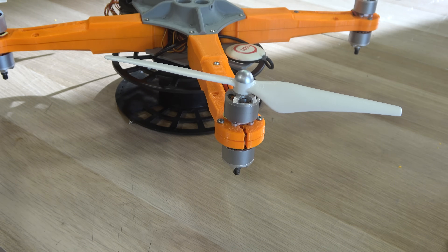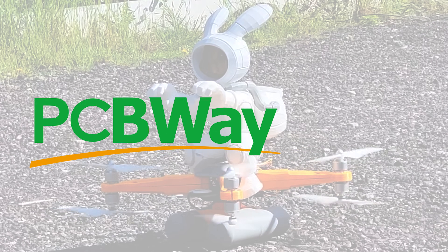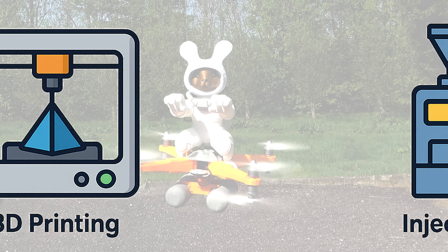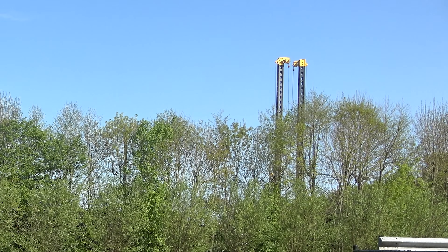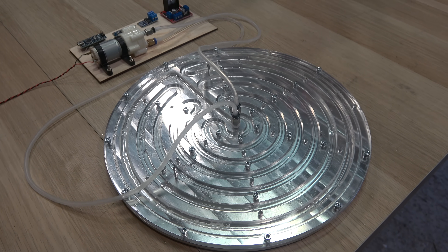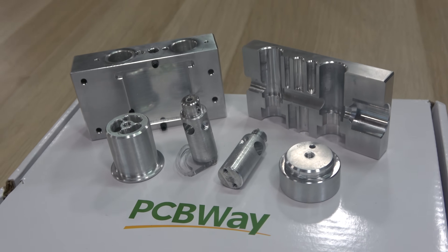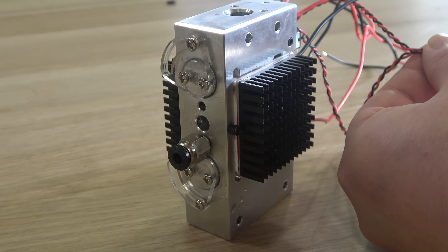Speaking of design, today's video is sponsored by PCBWay. They're not just about circuit boards — they also offer CNC machining, 3D printing, and injection molding, basically everything you need to turn an idea like Rocket Rabbit into something real. Ordering is super easy, they deliver fast, and it's surprisingly affordable. You'll find a $10 discount code in the video description, but be quick as it's only available for the first 10 people who use it. Special thanks to PCBWay for making all of this possible.